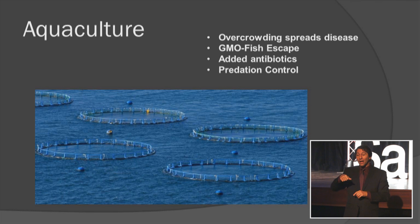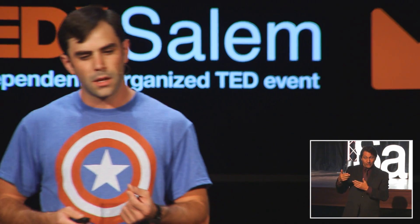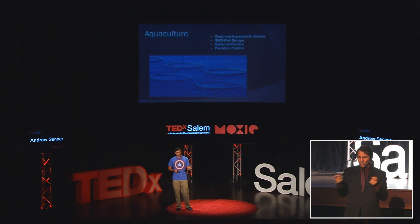Aquaculture has some similar issues. Overcrowding of fish leads to the rapid spread of disease. If the fish are genetically modified, they could escape and get out into the wild type and mix their genetics, creating unpredictable speciation. Added antibiotics would go out into the waterways as well, and they have to spend a lot of money trying to control predators that would feed on their fish.